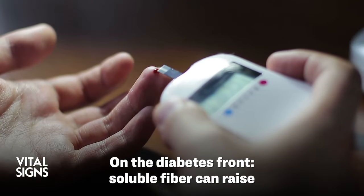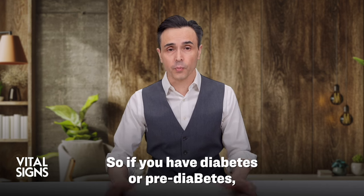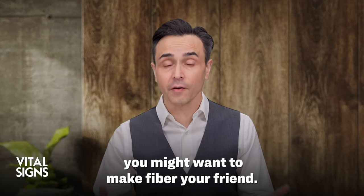On the diabetes front, soluble fiber can raise insulin sensitivity and lower blood sugar. So if you have diabetes or pre-diabetes, you might want to make fiber your friend.